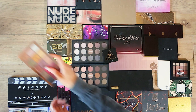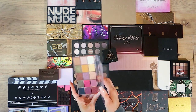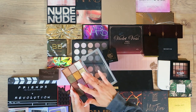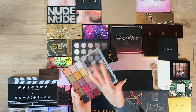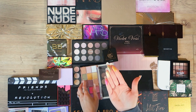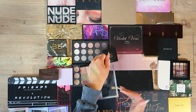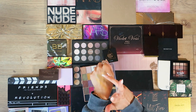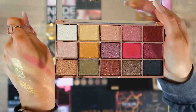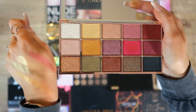Okay, one I definitely know I'm keeping — again very much that Too Faced chocolate bar palette vibe. I've used this and the payoff on these shades is incredible. One swipe from really far away from the camera and that is super close up — look at the quality of those. Also keeping.